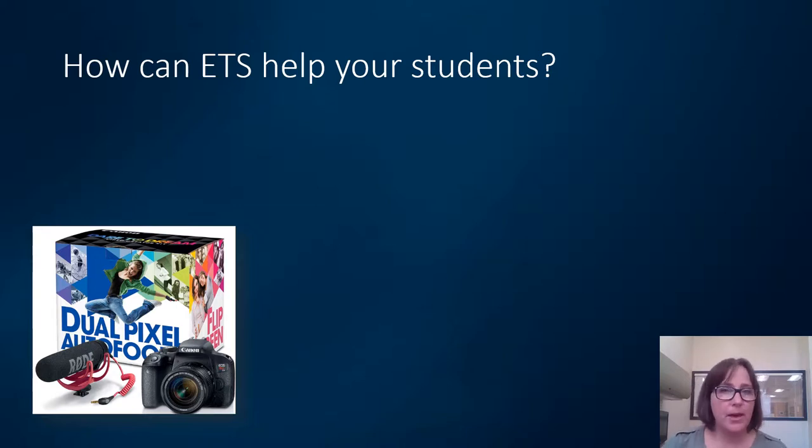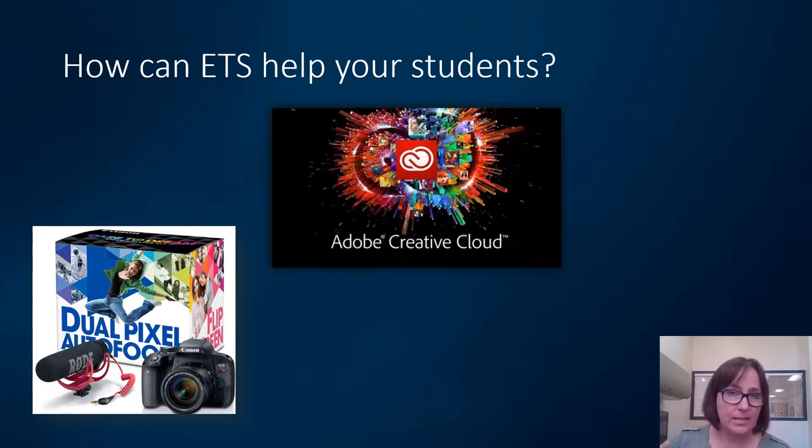Send them our way — they can tell us about their project and we can recommend certain equipment, and we'll also train them on how to use it. In the Media Lab, located in the library, we have a section of Mac computers that are fully loaded with Adobe Creative Cloud, which is fantastic. There are about 30 apps currently as part of Creative Cloud, from Photoshop to movie-making apps such as Final Cut Pro and Premiere Pro. We also have SketchUp on the Macs — a fantastic 3D modeling tool — and we provide training for this software and other software by request.